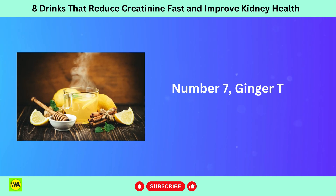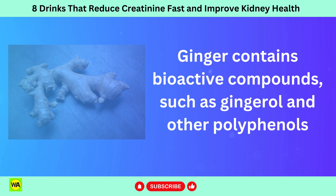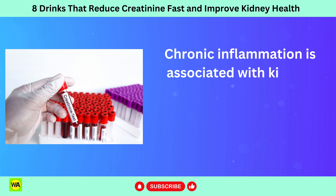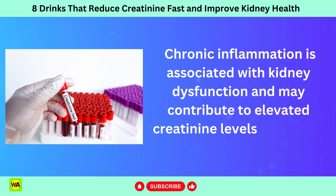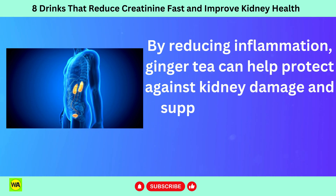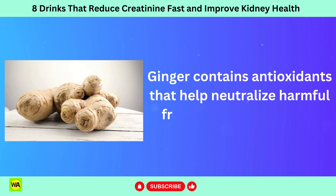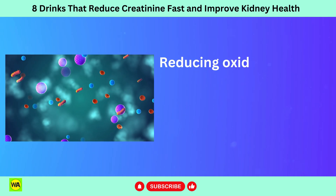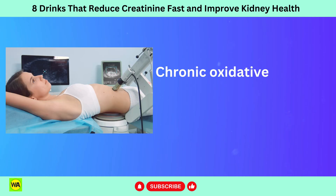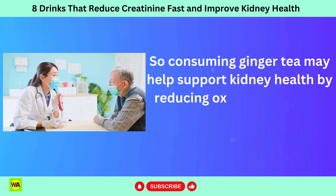Number 7: ginger tea. Ginger contains bioactive compounds such as gingerol and polyphenols that have been shown to possess anti-inflammatory properties. Chronic inflammation is associated with kidney dysfunction and may contribute to elevated creatinine levels over time. By reducing inflammation, ginger tea can help protect against kidney damage and support overall kidney health. Ginger also contains antioxidants that help neutralize harmful free radicals, reducing oxidative stress and protecting kidney cells from damage. Chronic oxidative stress is associated with kidney dysfunction, so consuming ginger tea may help support kidney health.